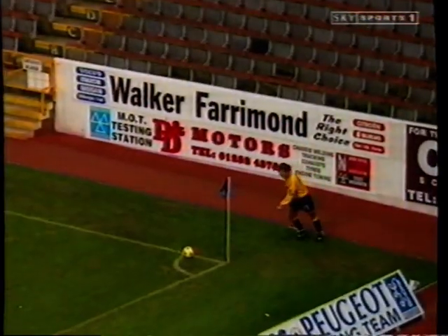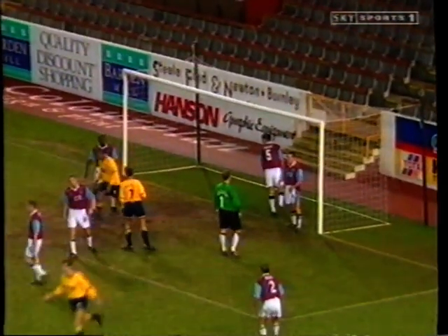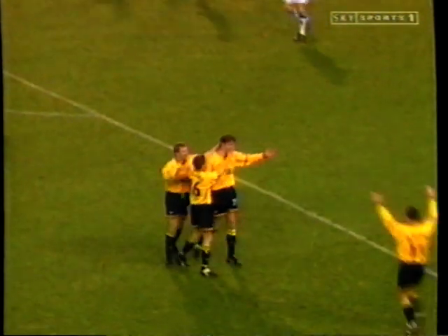Centre-half Whelan did his best to make up for his first-half misdemeanours when he nodded Oxford ahead again. But the Clarets kept up their promotion challenge by taking all three points with two goals in the last ten minutes.